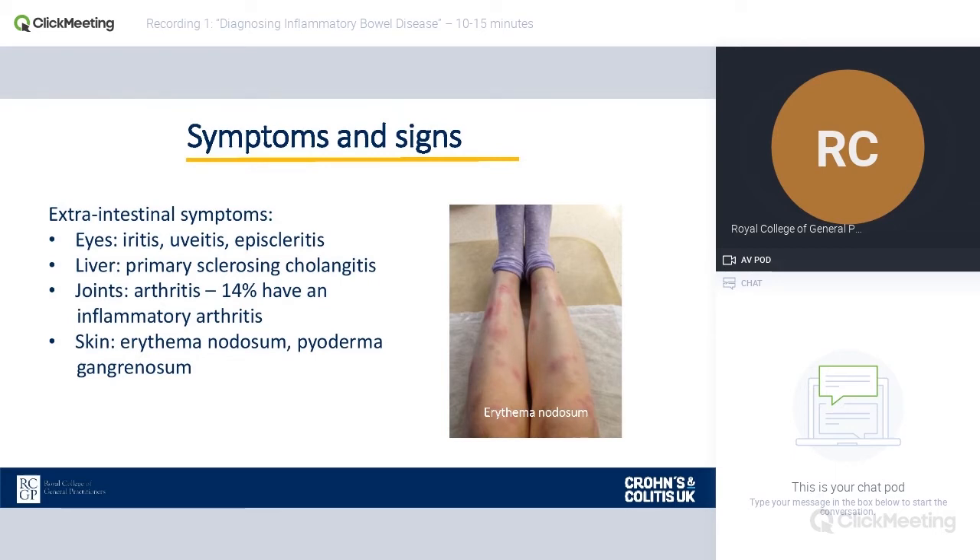Joint problems are very common in inflammatory bowel disease. Around 14% have an inflammatory arthritis, although lots of patients with IBD complain about joint pains. It's worth thinking about that, because there's an overlap in symptoms with other inflammatory conditions. With rheumatoid arthritis, for example, patients sometimes get bowel problems too, so there may be an underlying cause we'll come on to a little later.